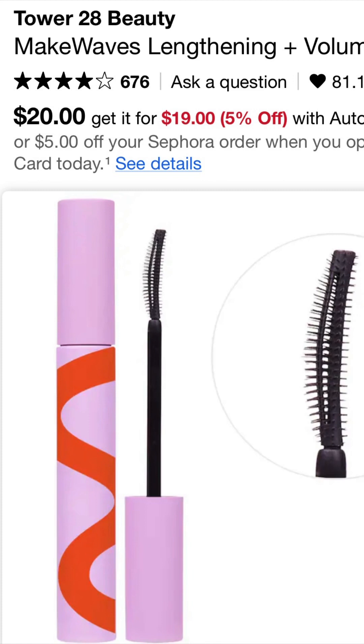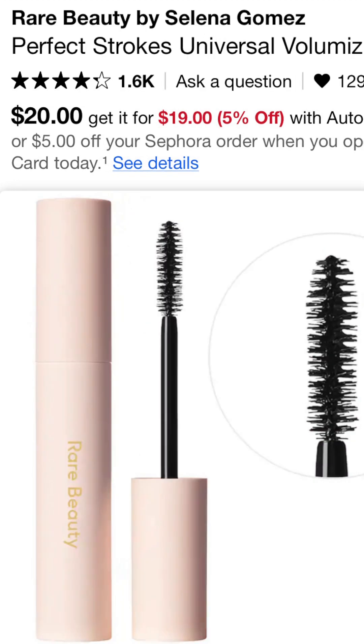When it comes to mascara, there are two that I've repurchased multiple times in the last few months: the Tower 28 Make Waves Mascara and the Rare Beauty mascara. Both of these give me length, beautiful volume, and last all day long without flaking — and that's what I need.